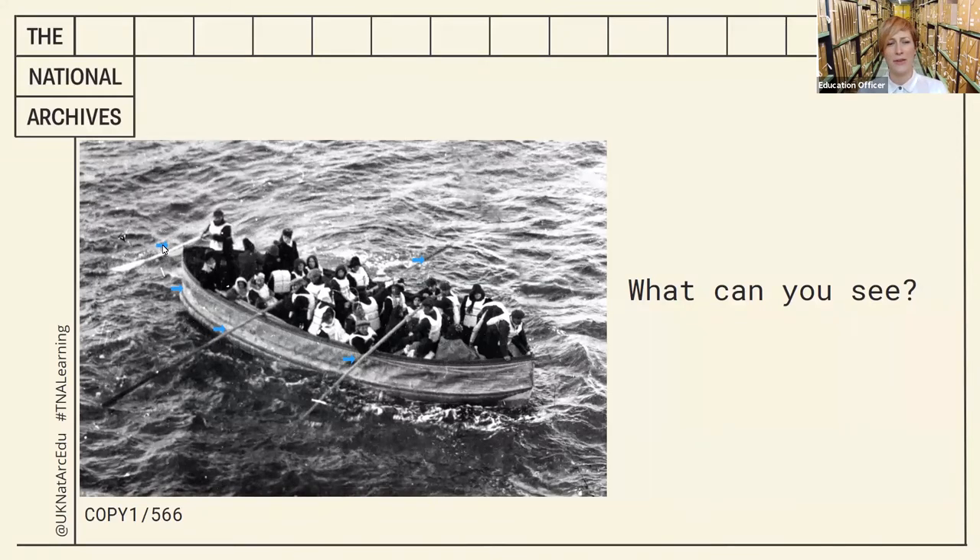What's this boat made out of? It looks maybe not very solid around here. Now there are a lot of people in the boat. It's quite difficult to see. I had a go at counting — I think maybe around 30.